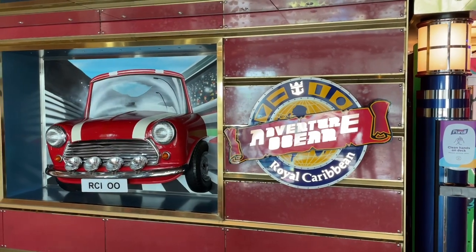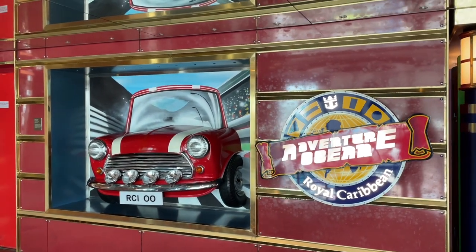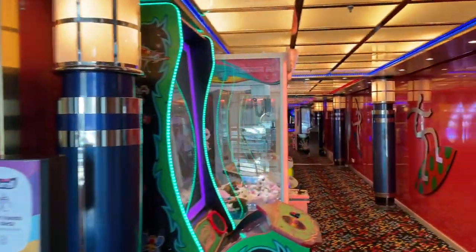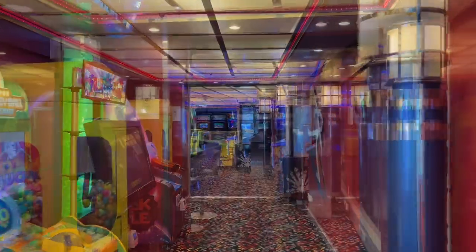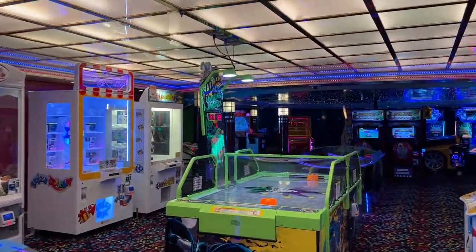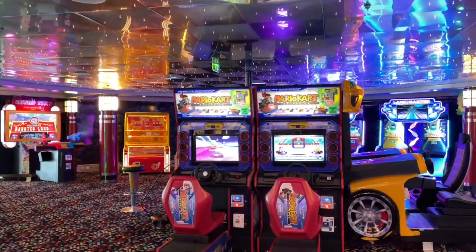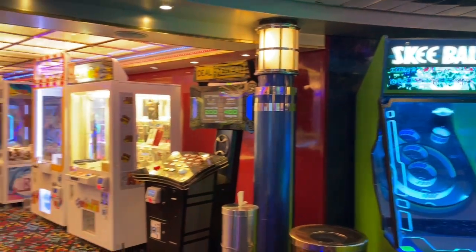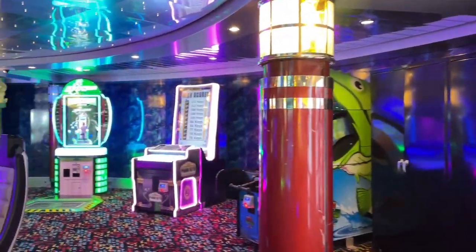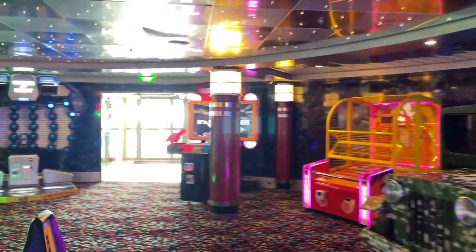Adventure Ocean is the place to come and drop off your kids and get them registered on your first day. There are different programs and age ranges: Aquanauts (ages 3–5), Explorers (6–8), and Voyagers (9–11). Connected to Adventure Ocean is the arcade, which is an extra cost. It's a pretty good-sized arcade and gets packed especially on sea days when kids are on summer vacation.